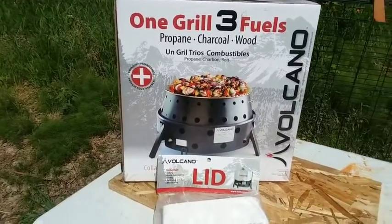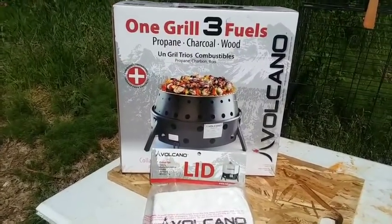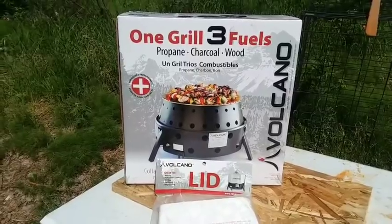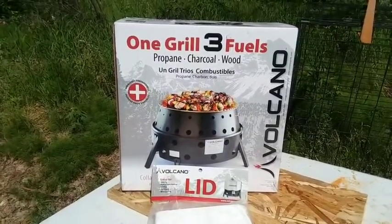So this is the Volcano Stove. I'm not sure if you've seen it before, but this is an awesome little stove that I've been wanting to review for a long time. Let me go ahead and throw this out there real quick in case any of you are interested — if you use my link to get on here, you're going to see that these are on clearance.